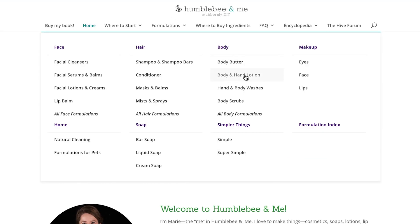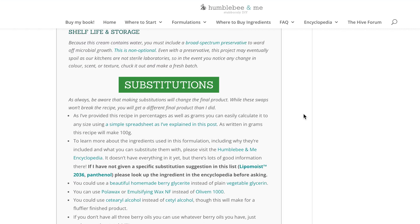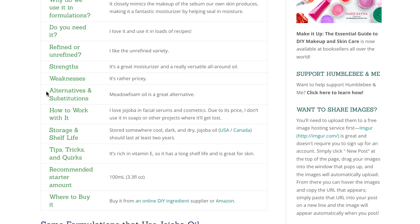If you're not sure where to start, I recommend heading over to humblebeeandme.com, choosing a formulation that you are comfortable with — that you've maybe made once or twice before — and then scrolling down and checking out the substitutions list. For every formulation I've shared for the past three-ish years, there's a list of substitution suggestions right at the bottom, so try making one of those suggested substitutions and compare the updated version to the original.